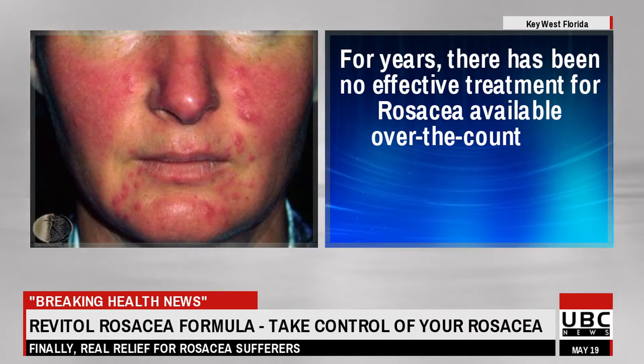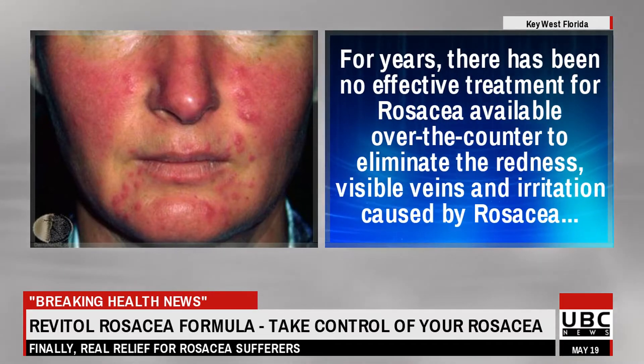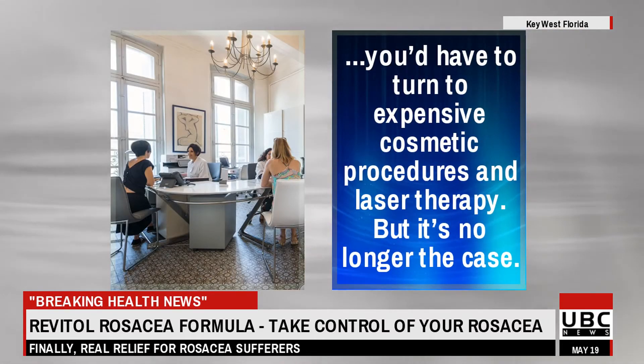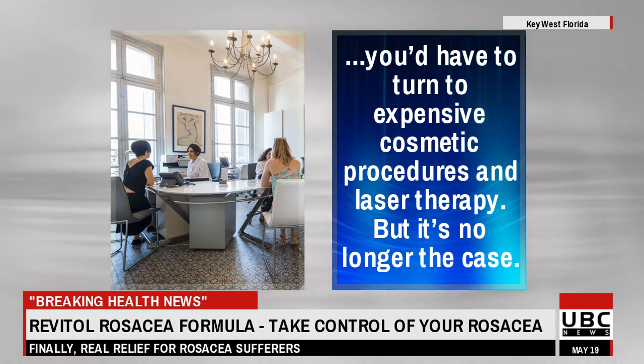For years, there has been no effective treatment for rosacea available over-the-counter to eliminate the redness, visible veins and irritation caused by rosacea. You'd have to turn to expensive cosmetic procedures and laser therapy. But it's no longer the case.